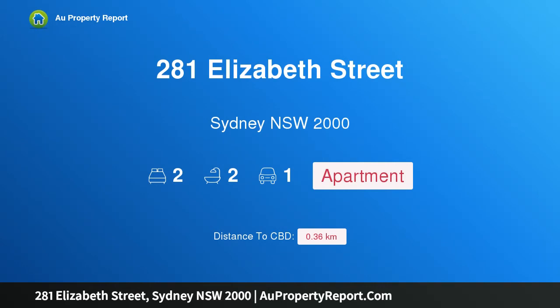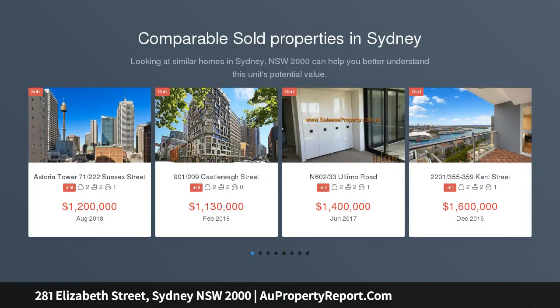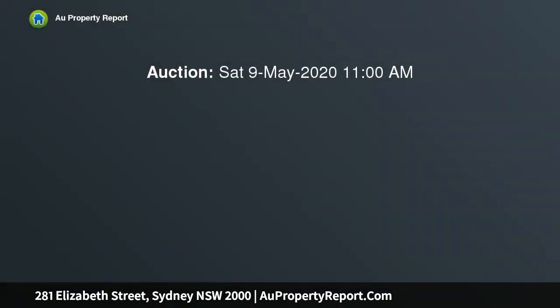I am glad to introduce property 281 Elizabeth Street, Sydney, New South Wales 2000 — an immaculate two-bedroom apartment in Regency Hyde Park, Sydney, offering a lifestyle of utmost convenience. Being adjacent to Hyde Park, a natural oasis, this two-bedroom apartment provides a perfect opportunity for the astute buyer to secure a prime CBD park-side address.